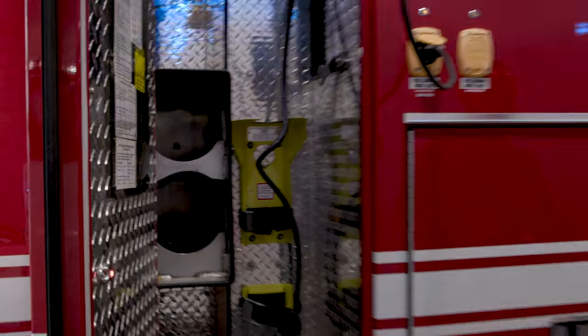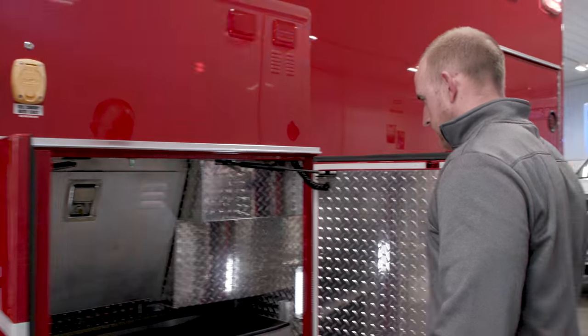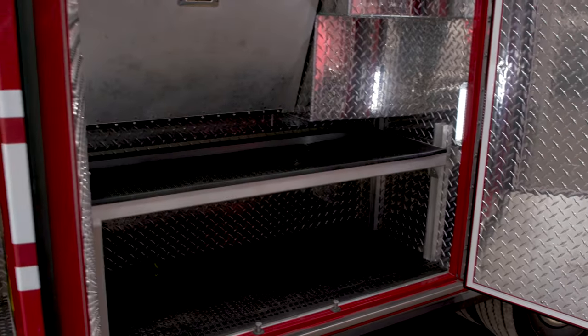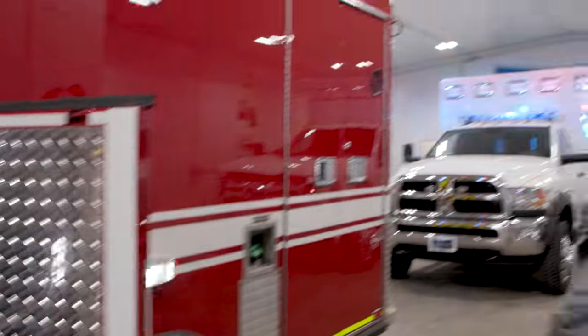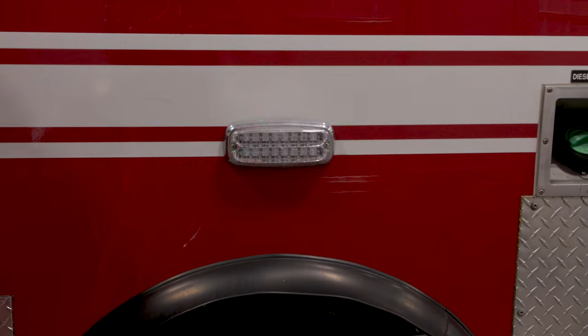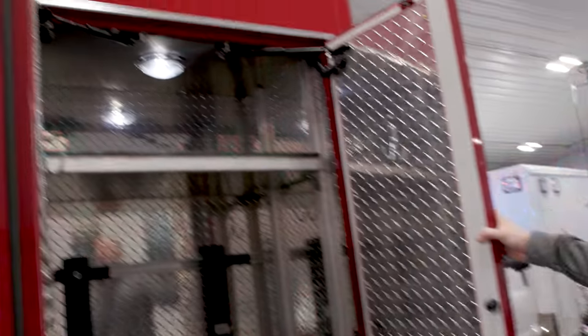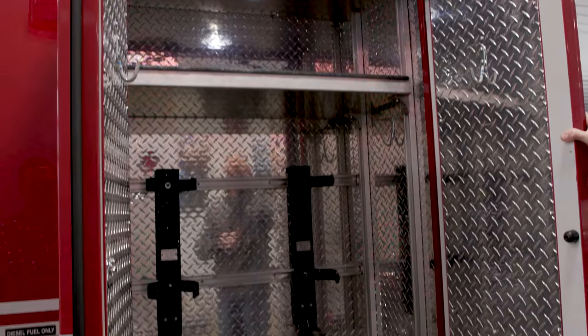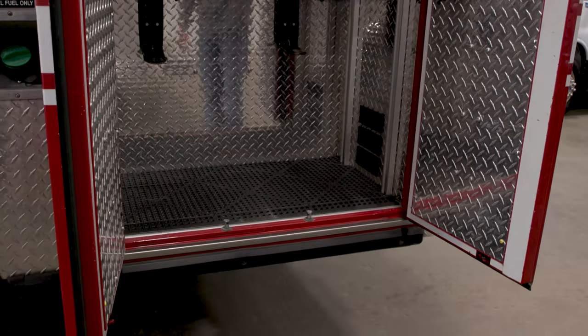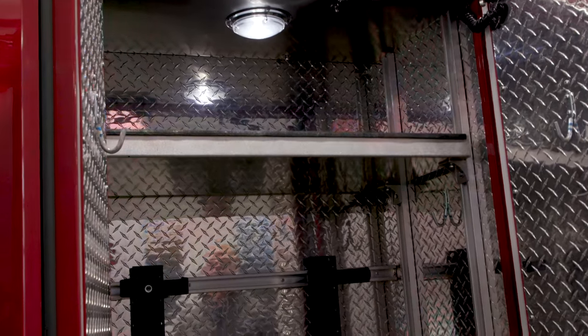There's a pretty good size L2 compartment with a removable or adjustable shelf, and another M-series side marker light above the wheel well. There's also a really big compartment in back with SCBA brackets and an adjustable shelf — you can remove the SCBA brackets if that's not something you're going to use.